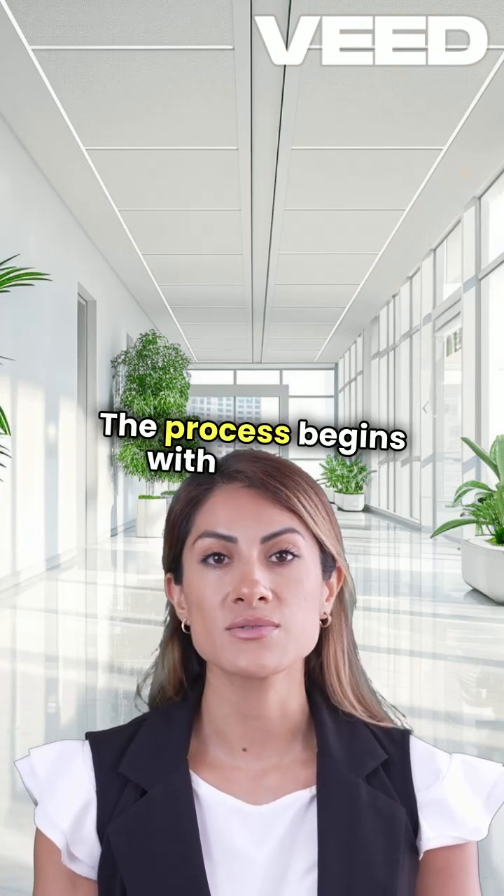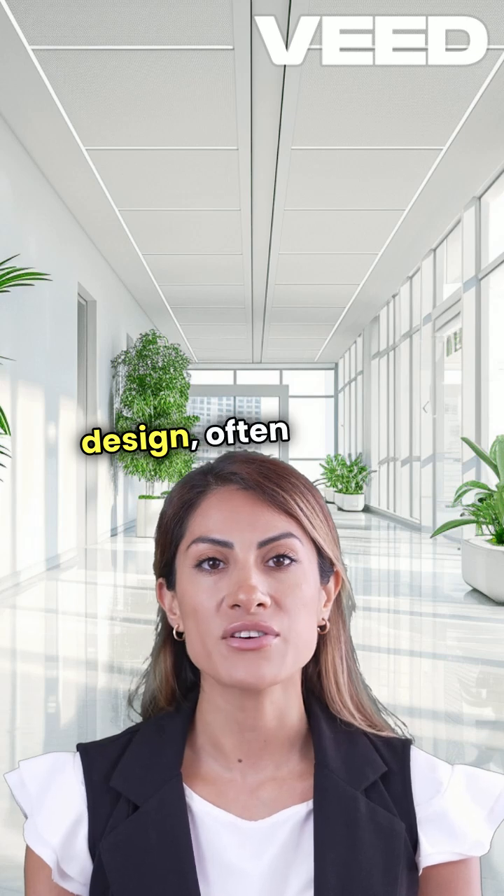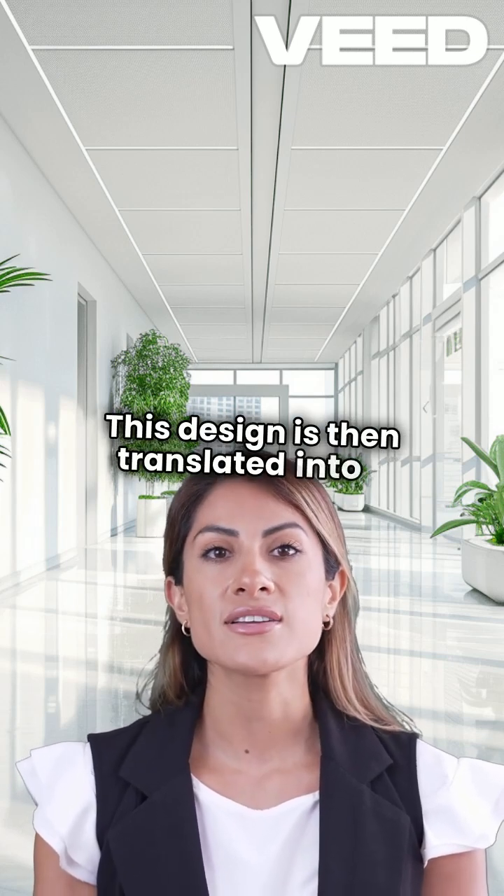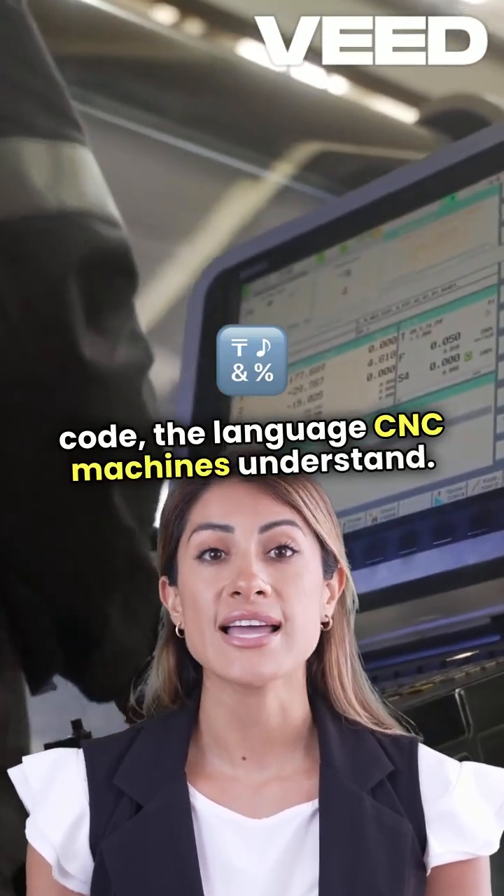The process begins with a digital design, often created in CAD software. This design is then translated into G-code, the language CNC machines understand.